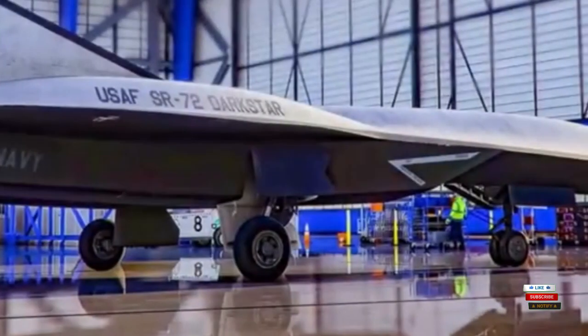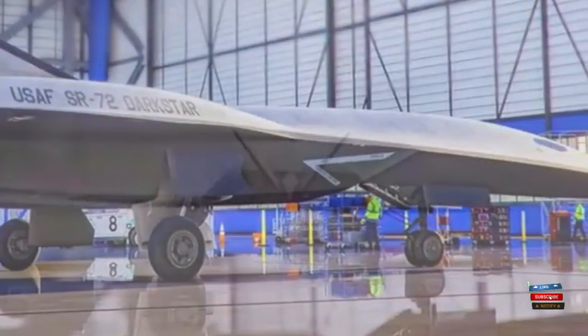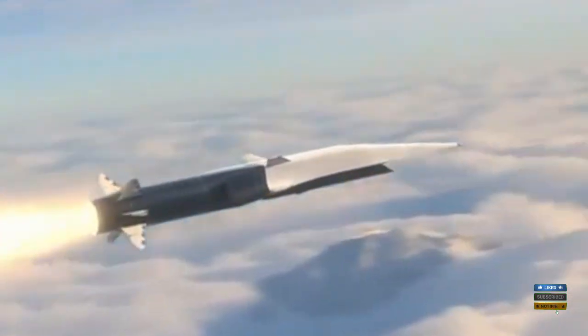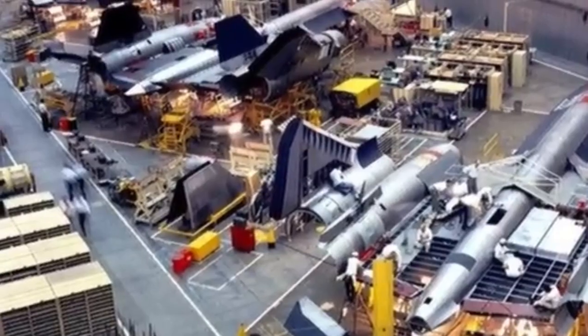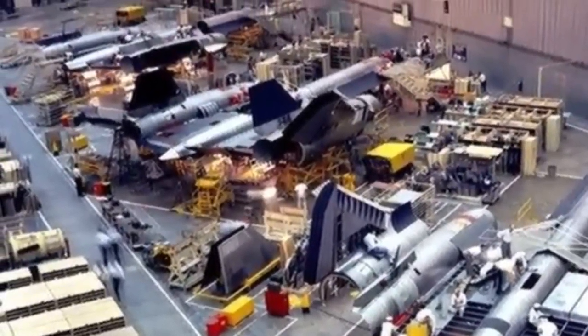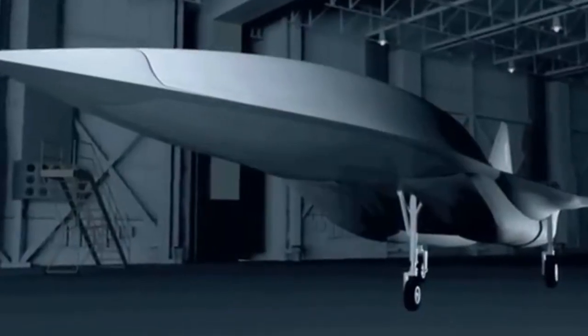Today we're speeding into the future with the SR-72 Darkstar, a hypersonic plane so fast it feels like a superhero. I'm going to break it down — how it works, what it could do, where it's heading, and why you should care right now.